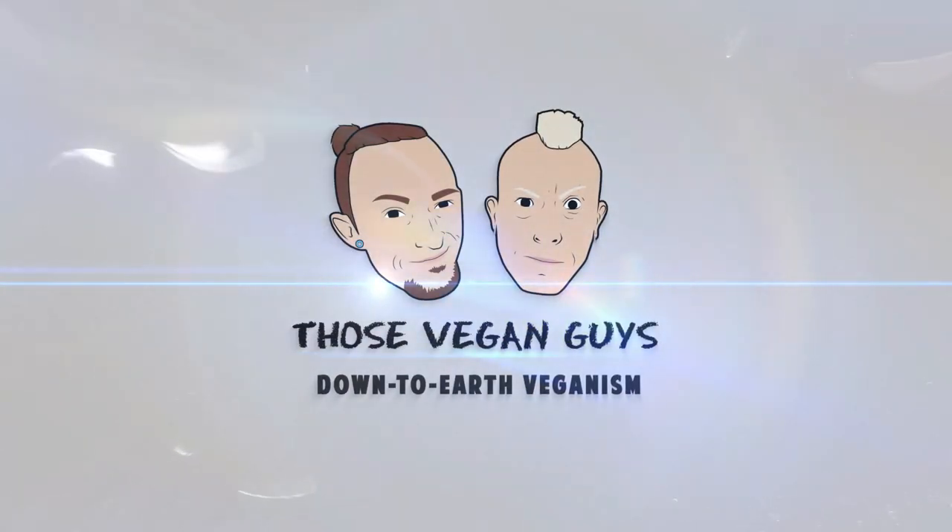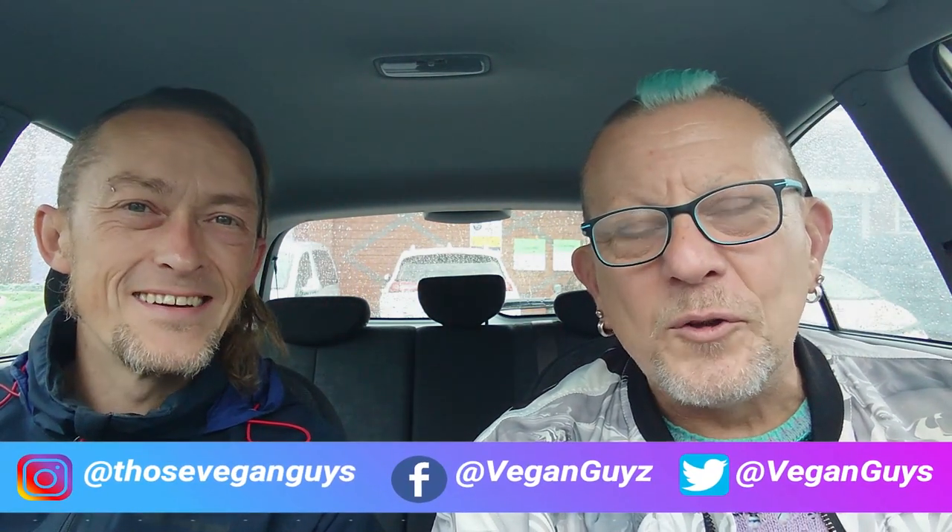Hi, I'm Paul and I'm Jason, and together we are THOSE VEGAN GUYS. It's persisting down and it's a foul day in Oldham today.